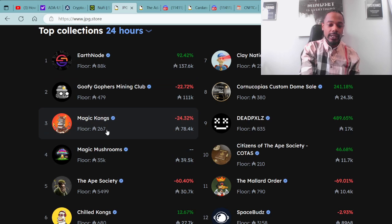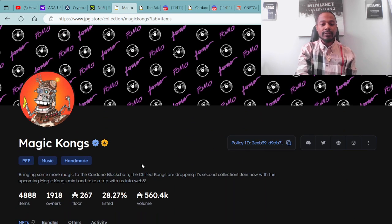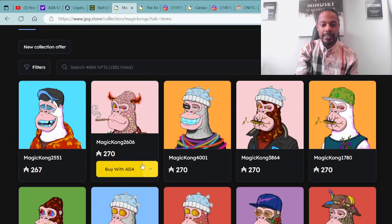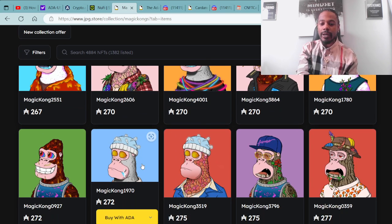I'd like to take a quick look at the Magic Kongs, as they just minted out recently. Floor price is 267 ADA with a total supply of 4,888 items at the moment — that number will increase as OG Chill Kongs take their trip on their mushrooms. Here's a quick look at a few of the Magic Kongs available on the secondary market. Congratulations to the Kong family for minting out, and I hope this project continues to build and deliver to their community.